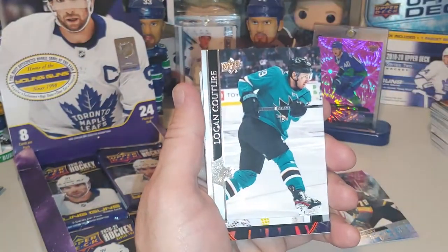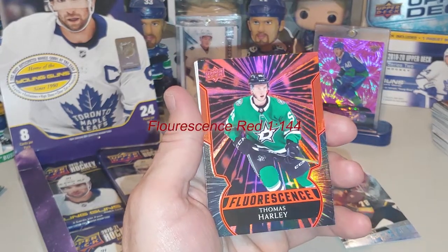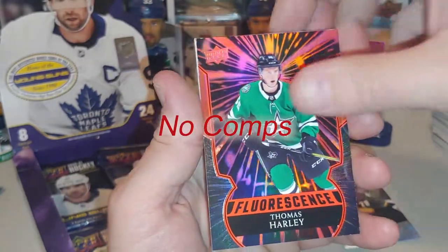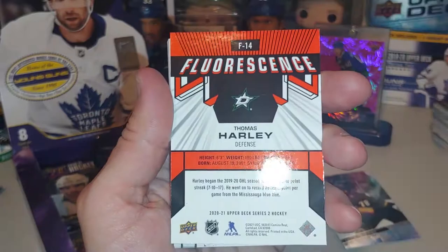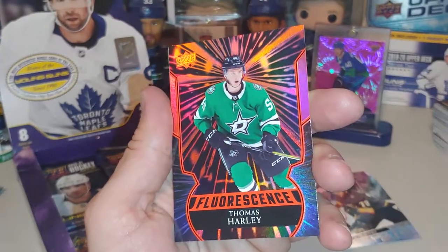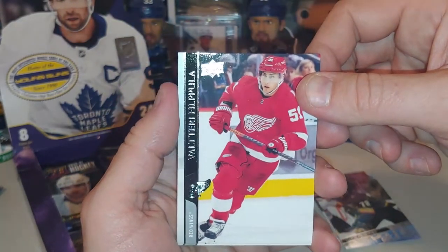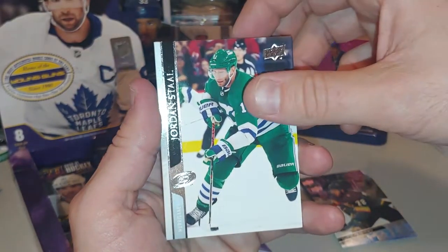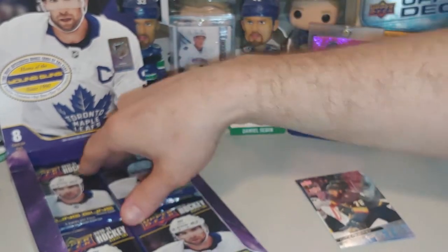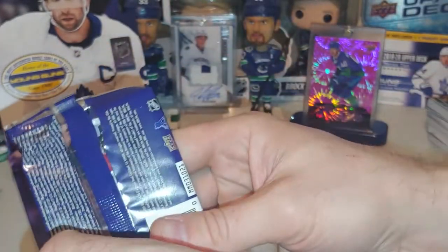We got a Nick Schmaltz, Logan Couture, Carey Price. A Fluorescence — Thomas Harley. That's a cool card, see that one shining? Orange Fluorescence, very cool. It's the first one of those I've seen — I think those are a hobby exclusive maybe. After that we've got Valtteri Filppula, Jordan Staal, Roman Josi, Ryan Getzlaff. Hopefully we get an auto, maybe a memorabilia patch.